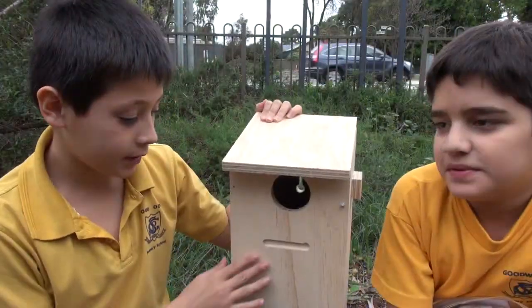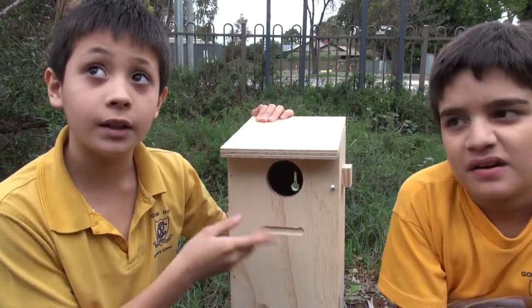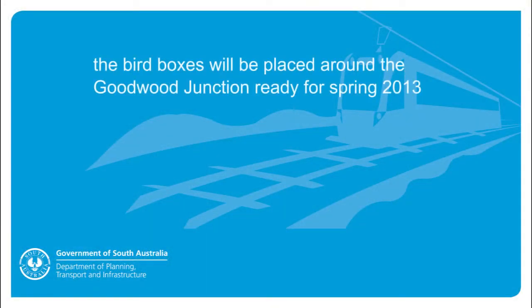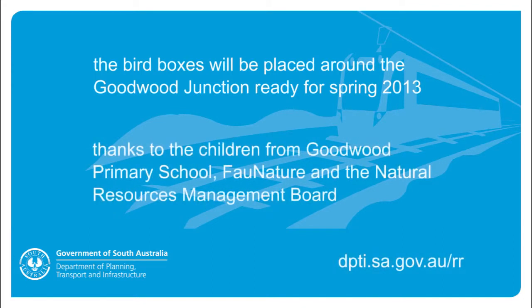We hope to see some birds — like parrots. If it would be parrots then that would be really good. We hope to see some birds in the next box.